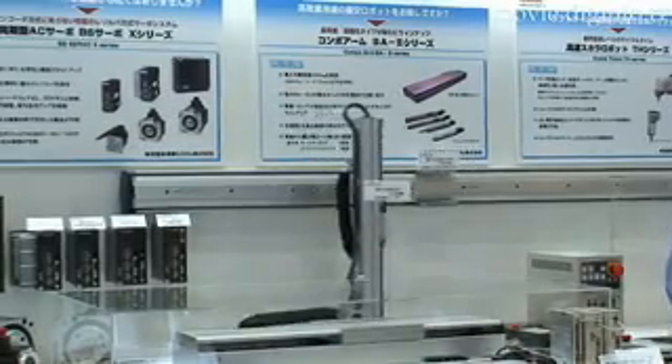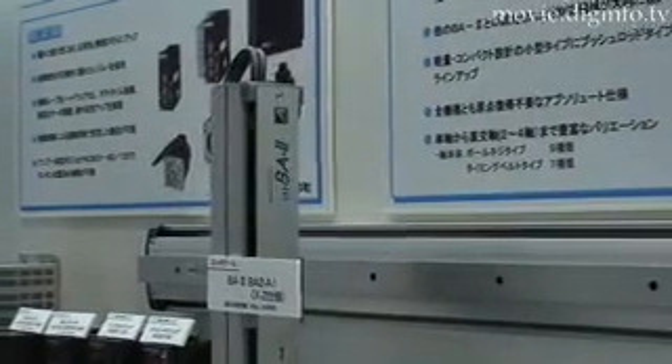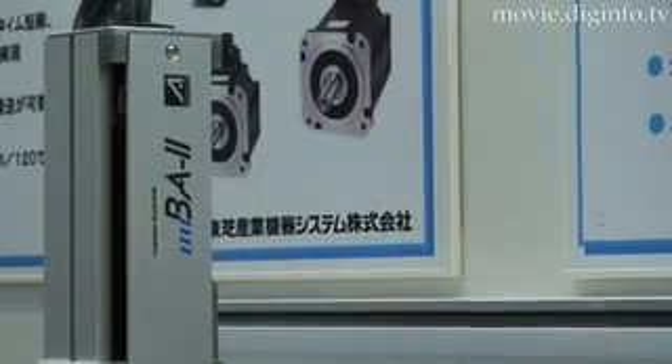Toshiba Industrial Products Sales Corporation offers industrial robots for factory use that feature a wide range of operation, high precision, and a high degree of control freedom.